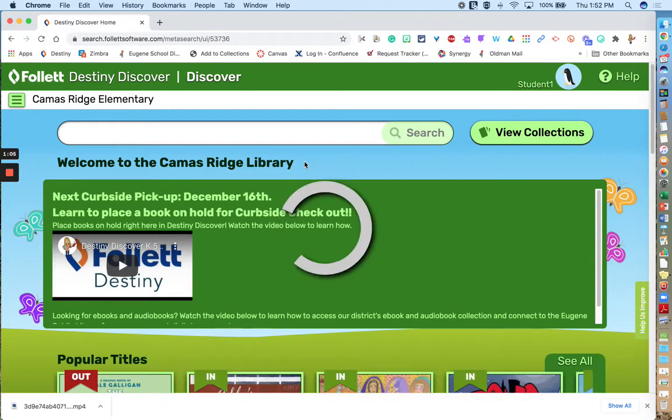Destiny Discover is a tool that has all of the books that are in your library at your school on the shelf. It'll show you if they're in or if they're out, and you can search for them using the search bar if you know the specific title or author of a book, or if you're just looking for books about a certain subject or keyword, you can type them in here.